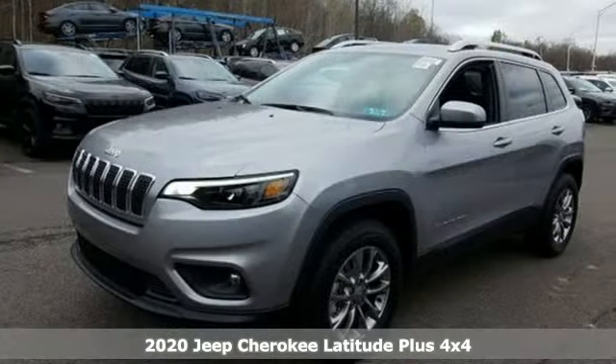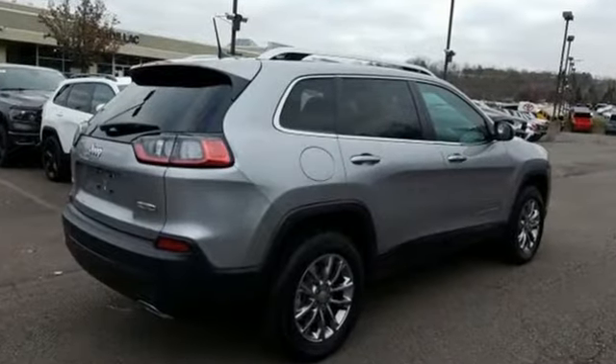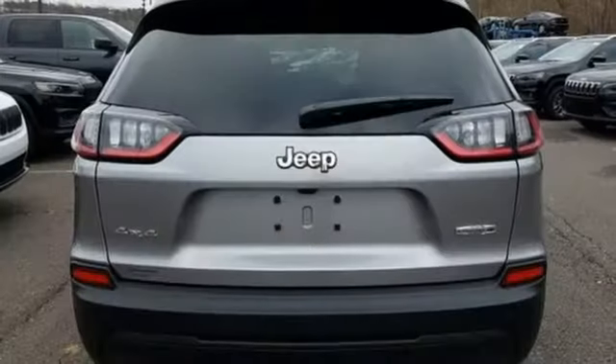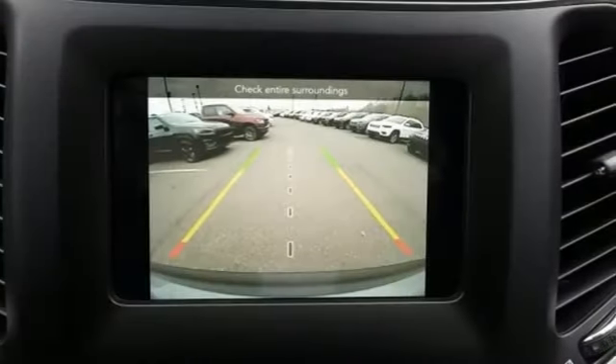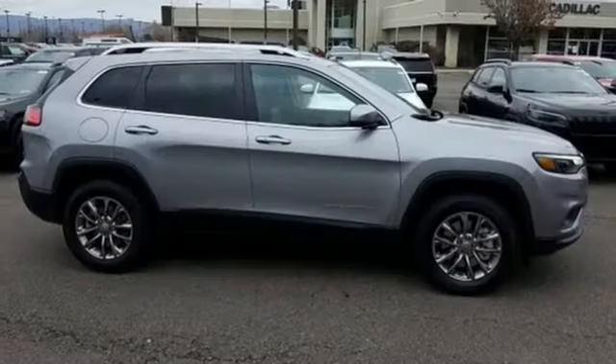Streaming audio, power heated mirrors, dual zone climate control, configurable instrument gauges, doors and push button start proximity key, heated steering wheel, automatic transmission, power sliding and tilting sunroof, electronic shift on the fly, and intercooled turbo inline four-cylinder engine.